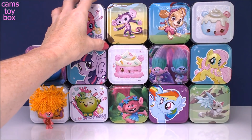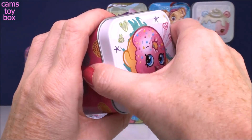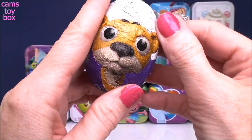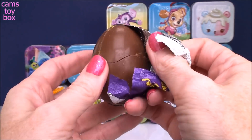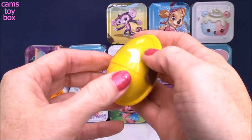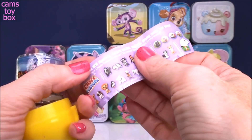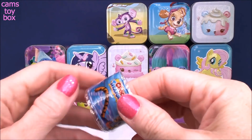Our next tin can comes from the Shopkins and we got Delish Donut on top. This is a chocolate egg surprise from Choco Treasure and it features baby animals. Inside is the flyer showing all the different cool toys you can get. And it looks like we got a slime bracelet.